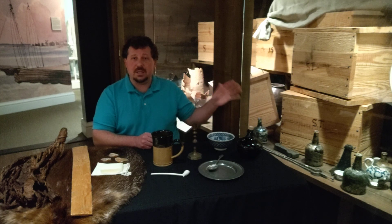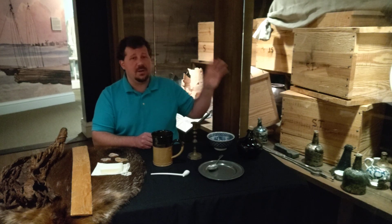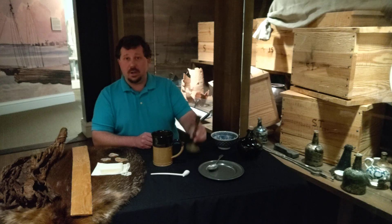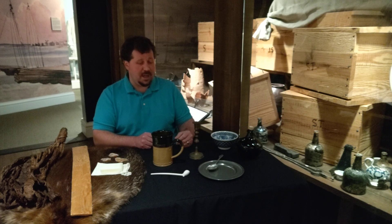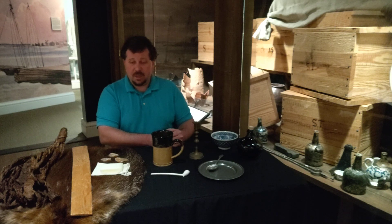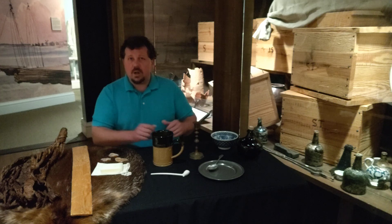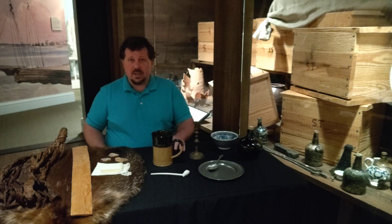The artifacts in the case next to me reflect that trade. We have good examples of European ceramics, especially English ones, glass bottles, and Asian porcelain, along with other goods like brass candlesticks — there's a good example of a brass candlestick right behind me — and pewterware. All of these goods coming out of England were purchased by the farmers living here in Virginia. There's a lot more to talk about with the colonial economy, but we'll keep it simple for today. Thanks for joining us, and I hope to see you again.